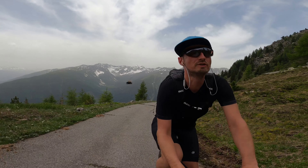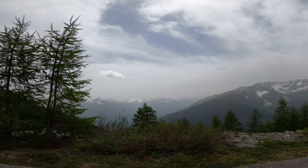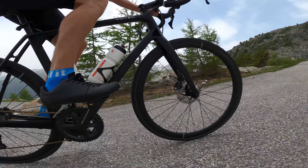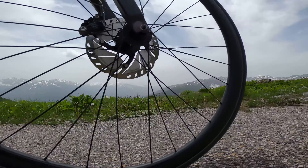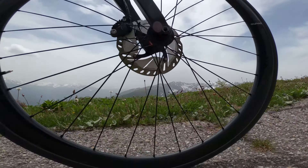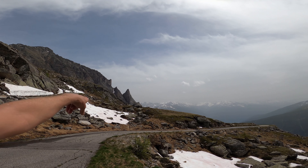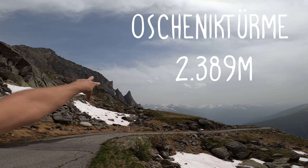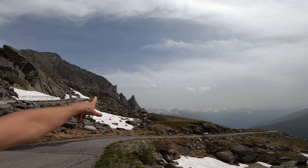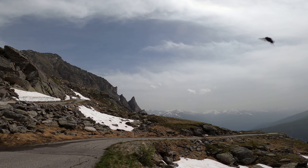This is absolutely epic here. These top stairs are unique here. So if you see this, you know it's Oschniksee.